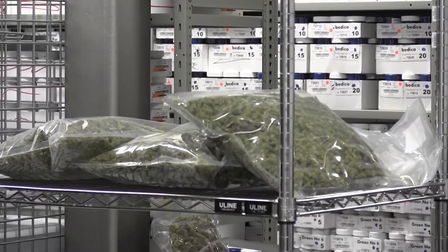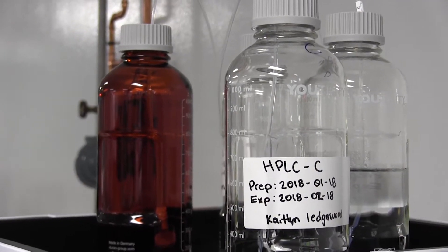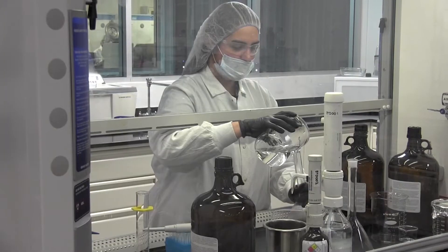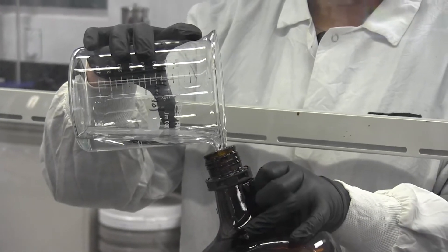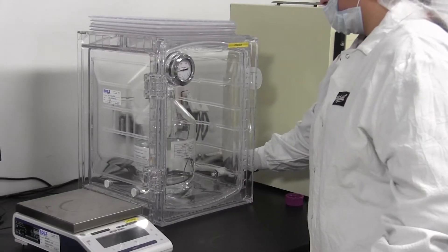We have a number of different analytical instruments that allow us to really drill down into the composition of our product. We're looking at cannabinoids in-house, and we have mass spectrometers to look at pesticides. It also allows us to contribute to clinical studies and test third-party material — we can receive material from customers who are legally allowed to grow their own product and test it in our lab.